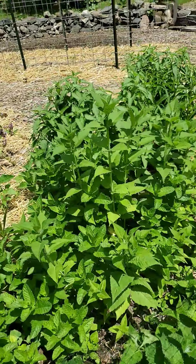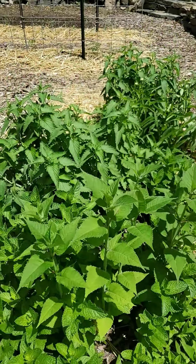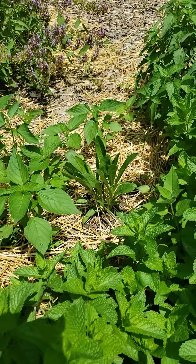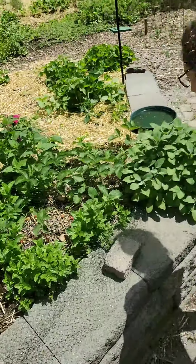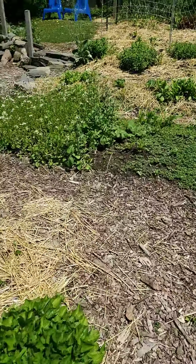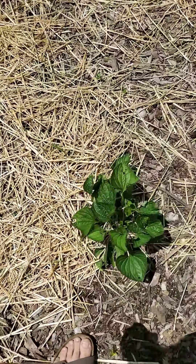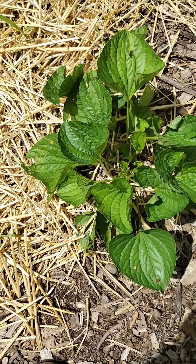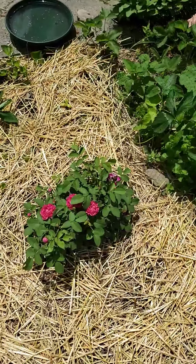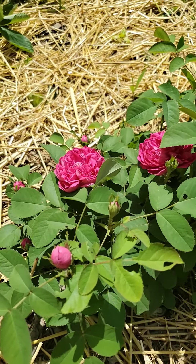Mint is going nuts as mint does. The bee balm is all coming in and should be flowering before too long. You can see catnip behind that, and shasta daisies in the center. Lori's rose is over here. I leave the violets when they come up because in a survival situation I would eat them — actually I'd eat them without a survival situation, they're good. This is the bare root rose that we planted.